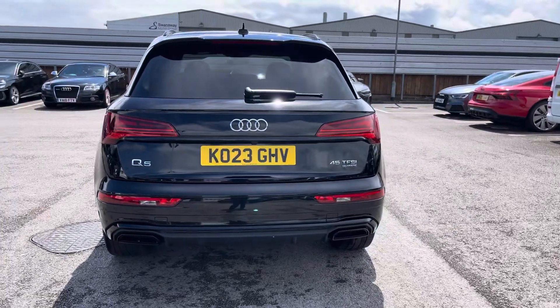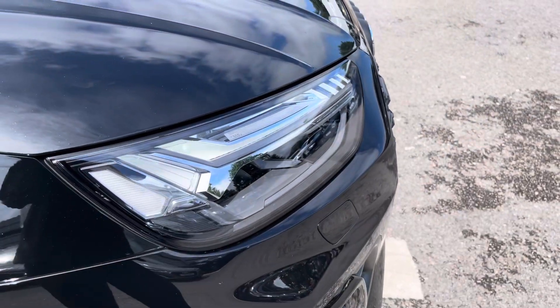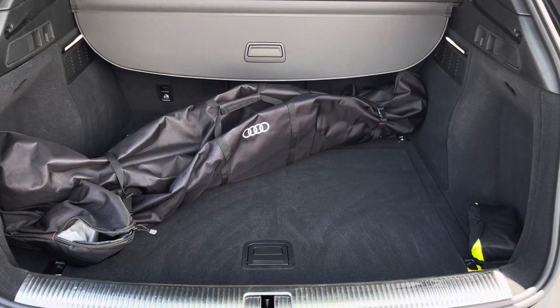Complemented nicely with the gorgeous 20 inch 5 segment spoke design alloy wheels and red calipers. Gorgeous LED headlights and LED wheel lights which are really illuminating, and enough room inside the boot for 4 adult sized suitcases to be placed in.